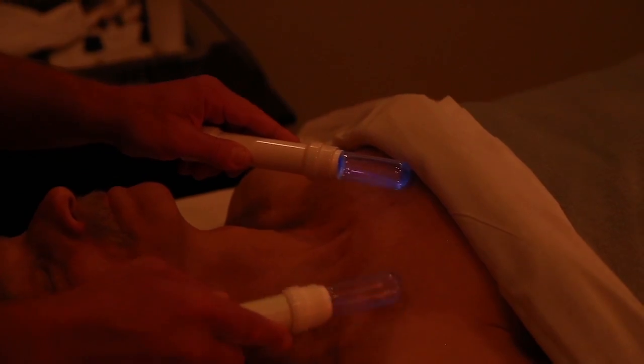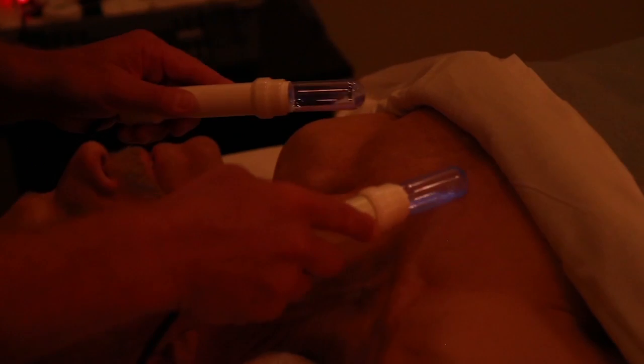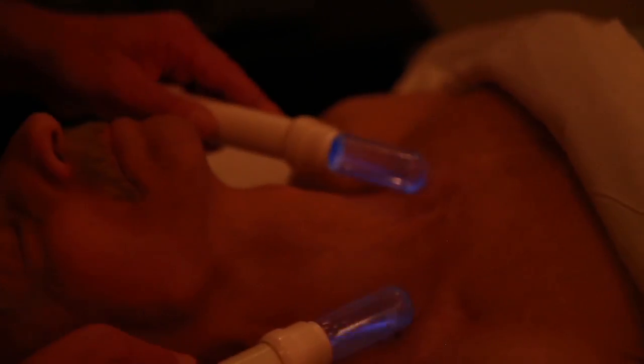The therapy itself uses two wands that emit a very, very low level of sonic waves, passed over the lymphatic system — which is basically the chest, the abdomen, and the neck.